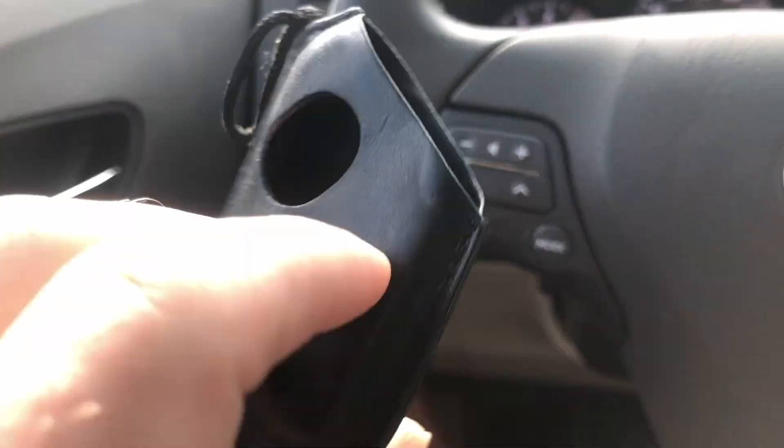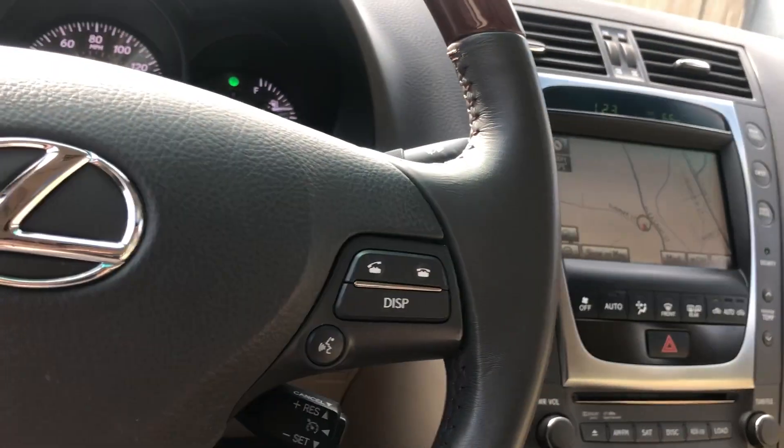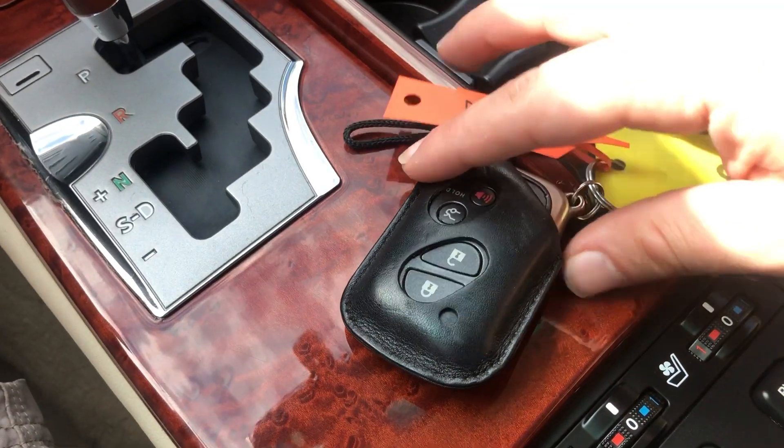You got a Lexus little card holder — it's pretty neat. I have a key fob right here, fits right into the slot.